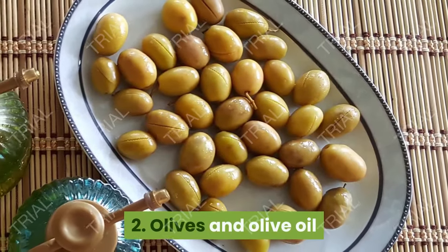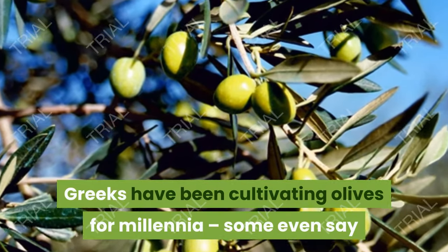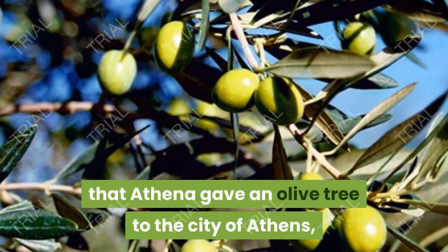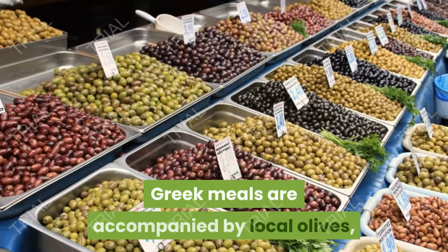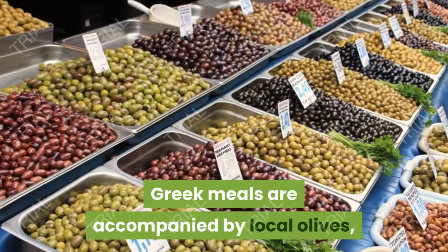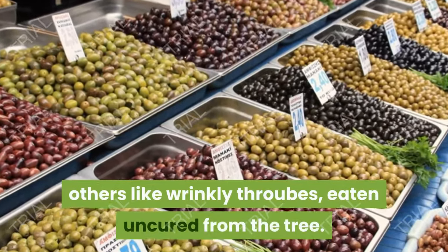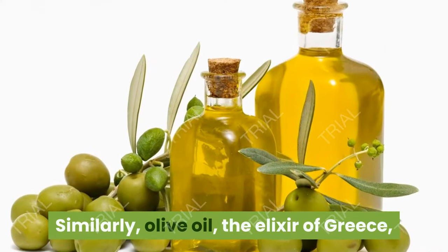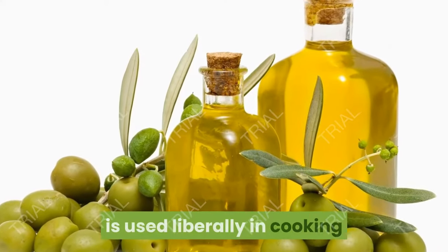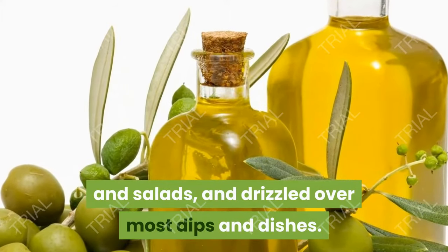2. Olives and Olive Oil. Greeks have been cultivating olives for millennia — some even say that Athena gave an olive tree to the city of Athens, thus winning its favor. Greek meals are accompanied by local olives, some cured in a hearty sea salt brine, others like wrinkly thrips, eaten uncured from the tree. Similarly, olive oil, the elixir of Greece, is used liberally in cooking and salads, and drizzled over most dips and dishes.